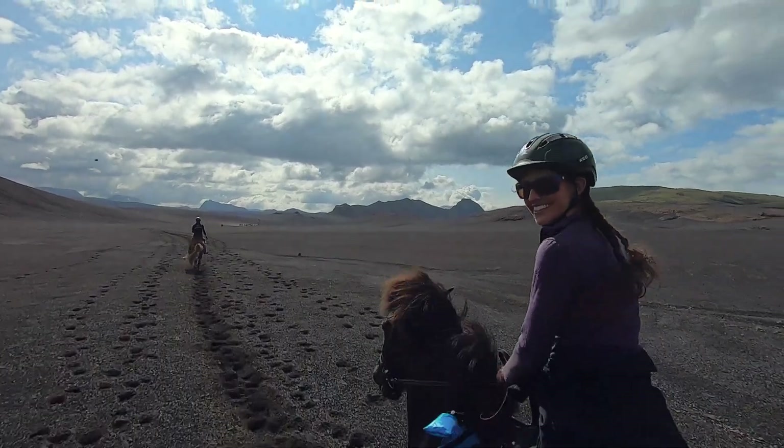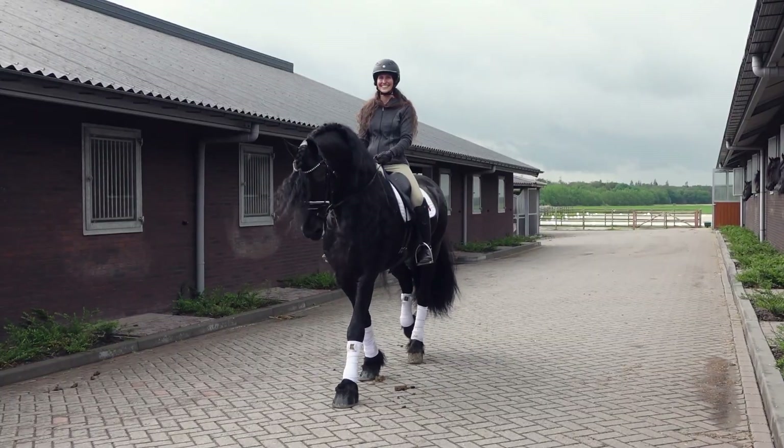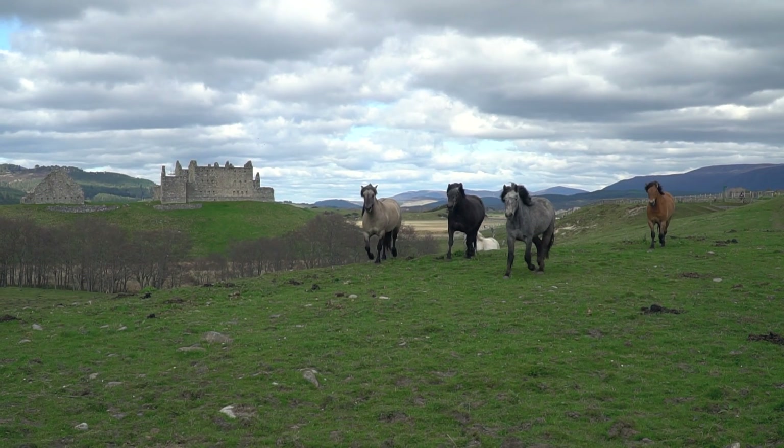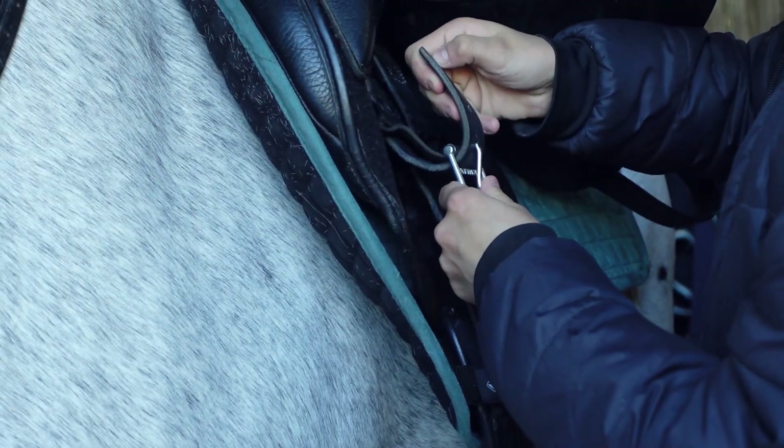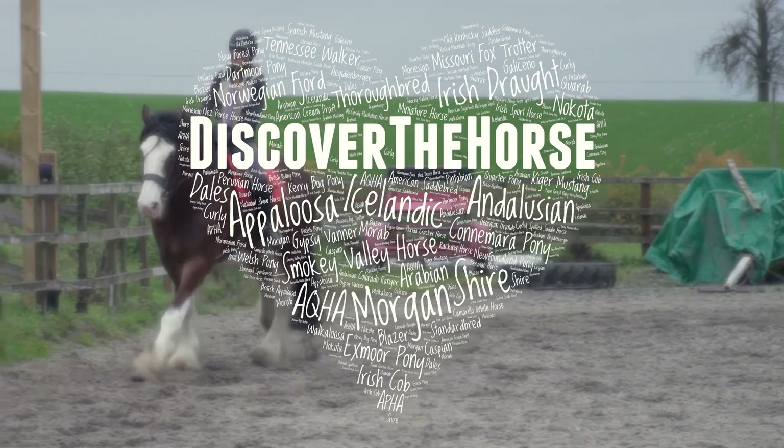Hello Equestrians and welcome back to the channel. My name is Alyssa and I am on a quest to ride every breed. There are hundreds of different horse breeds and each one has their own unique story. So saddle up and join me on a ride to discover the horse.